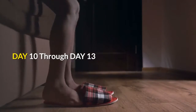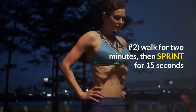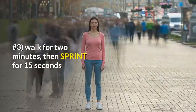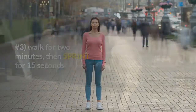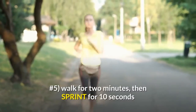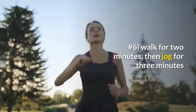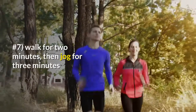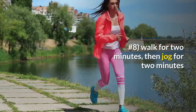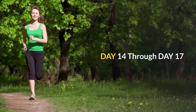Day 10 through day 13. Number one: walk for three minutes, then jog for three minutes. Number two: walk for two minutes, then sprint for 15 seconds. Number three: walk for two minutes, then sprint for 15 seconds. Number four: walk for two minutes, then sprint for 10 seconds. Number five: walk for two minutes, then sprint for 10 seconds. Number six: walk for two minutes, then jog for three minutes. Number seven: walk for two minutes, then jog for three minutes. Number eight: walk for two minutes, then jog for two minutes. Number nine: walk two minutes for cool down.